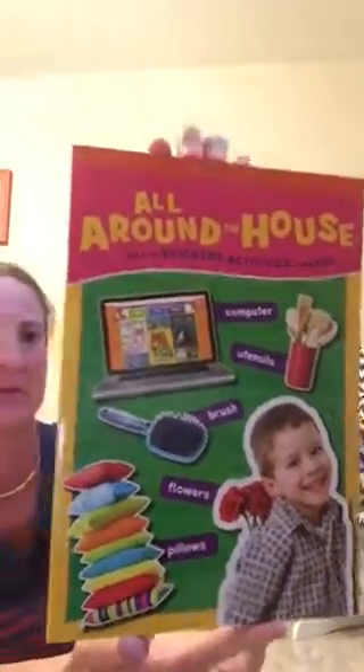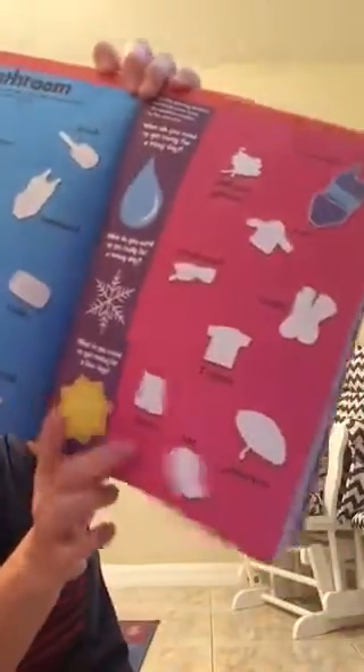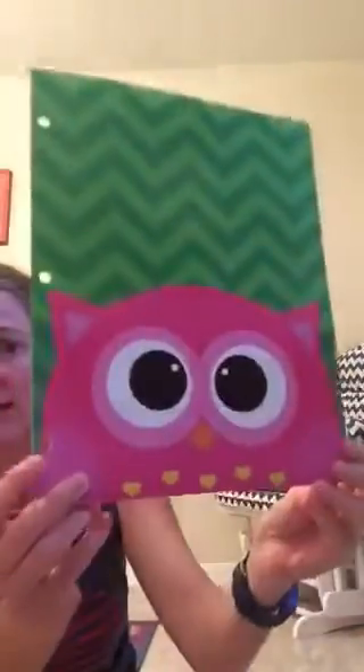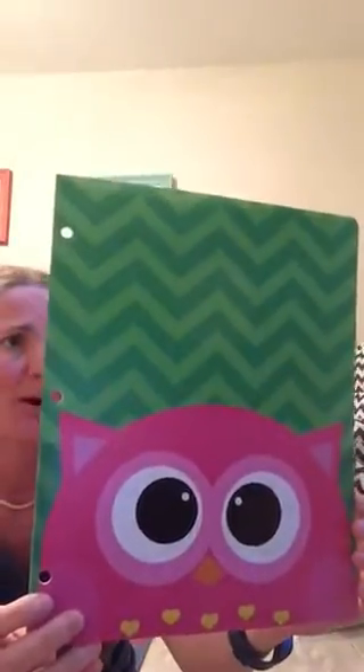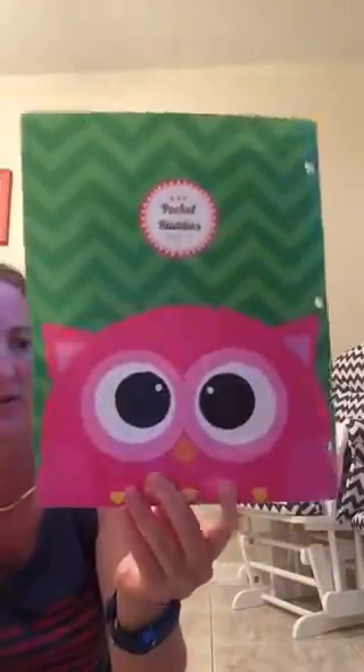I thought these sticker books would be really fun for my son to do. I've seen people haul these a while back and this was actually the only one I found in the store. It's a little pocket buddy — it has a pocket here and pockets on the inside, and the back is just flat. It's a little owl and I thought it was the cutest.